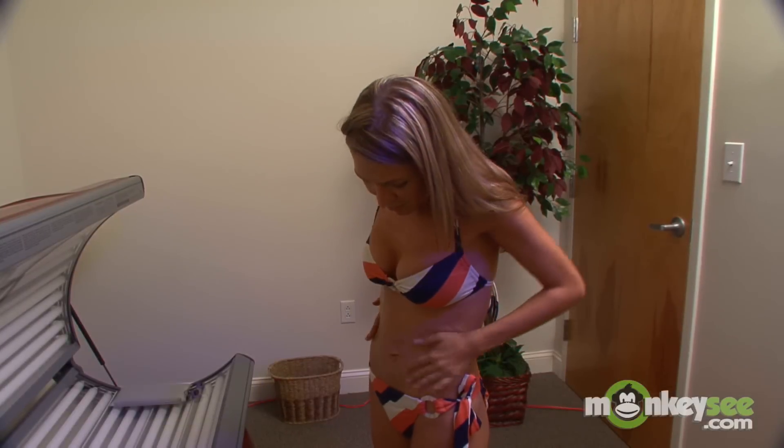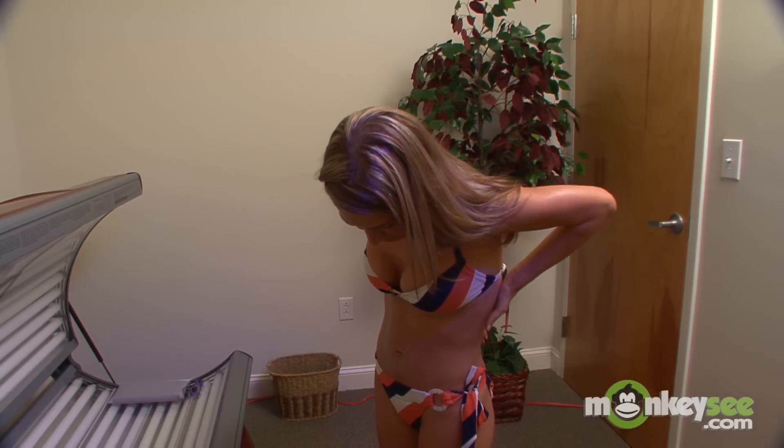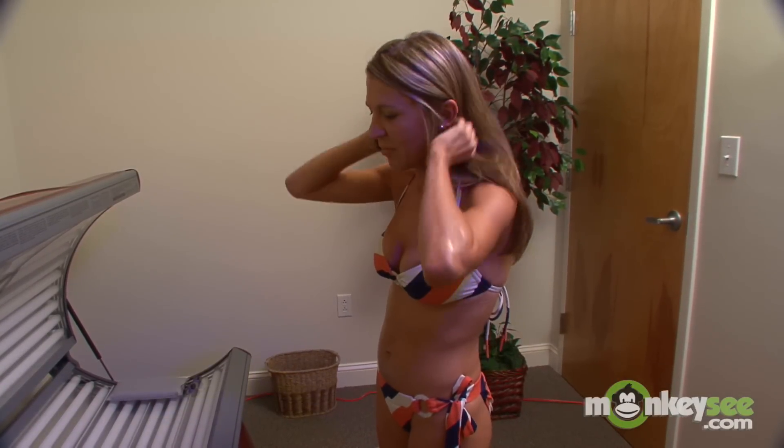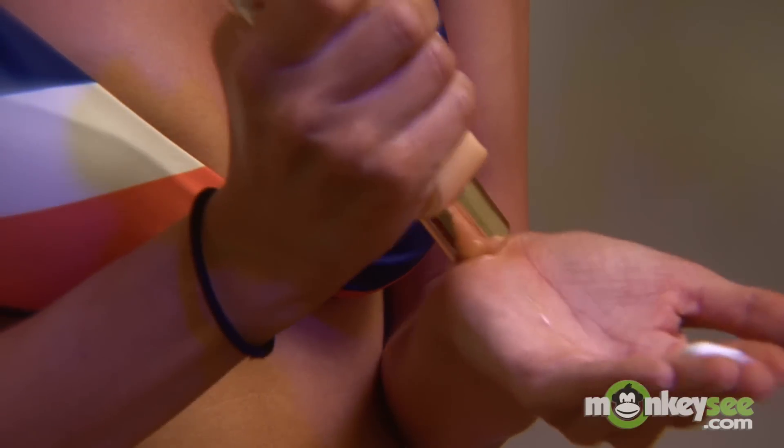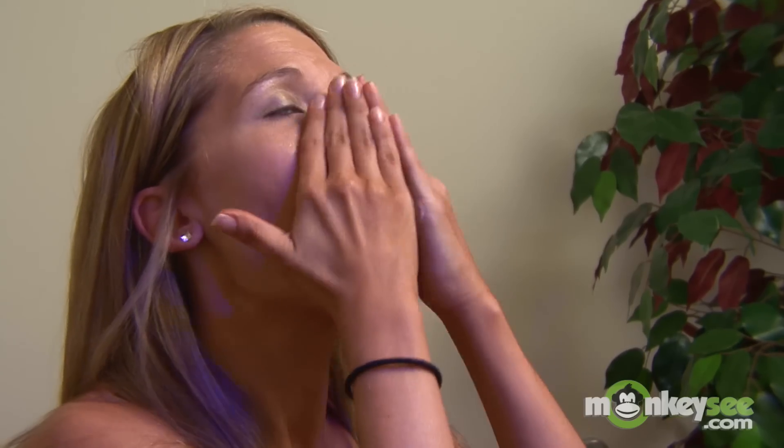You always want to start with your accelerator. Each lotion type does something different. You always want to start with an accelerator because it does not contain any bronzers, and it does have all the important ingredients that will help nourish your skin and maintain its moisture.